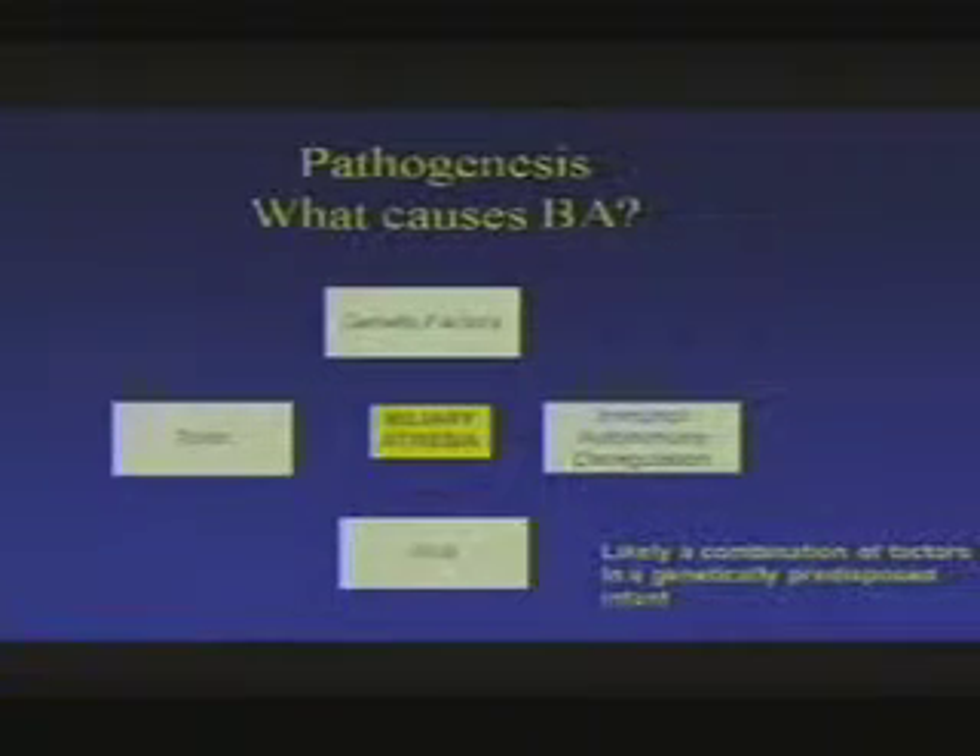Moving on to what causes biliary atresia — as the pictures show, the presentation is very varied, and we really don't know. Each case seems very different. The way we look at complex diseases like biliary atresia is that there are likely multiple factors: genetic factors, possibly something environmental like a toxin, some sort of immune issue, and some sort of viral issue. It's likely to be a combination of each of those factors.